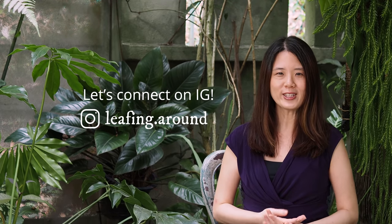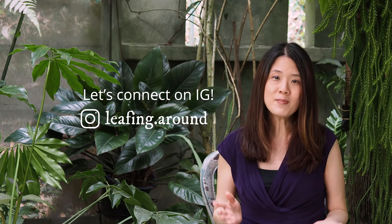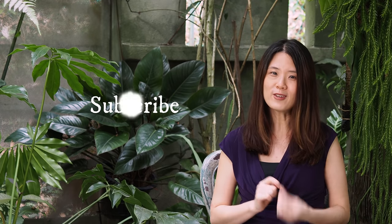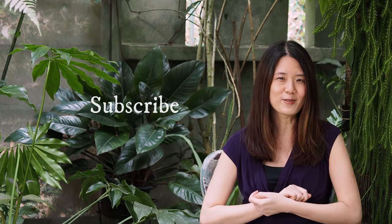Hello everyone! My name is Irene and welcome to my channel, Leafing Around. I am in Malaysia and I love tropical gardens and tropical plants, and this is what this channel is all about. If you're into that sort of thing, do click on the subscribe button.